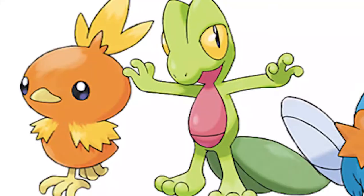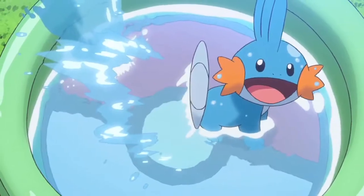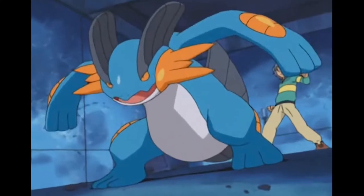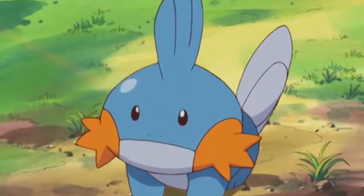Mudkip is one of the three starters you choose at the start of Pokémon Ruby, Sapphire and Emerald — an absolutely cute little guy and personally the one I chose. Eventually it evolves into quite a powerful monster, being both a water and ground type, so all the power of a water type with none of its weakness to electricity thanks to its ground typing.